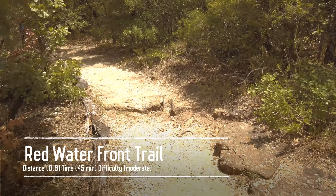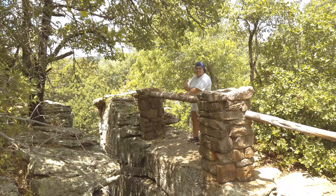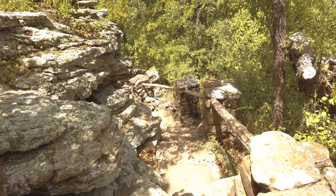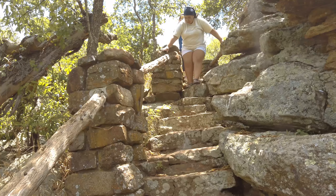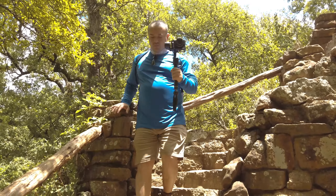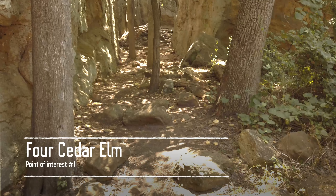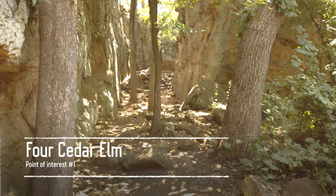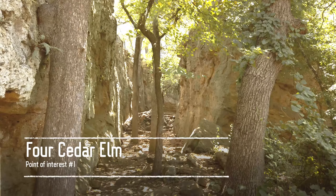We continue down the Red Waterfront Trail. On this trail you can see Point of Interest 1, 2 and 3. Watch your step as you walk down the CCC built stairway. Point of Interest number 1 is the Four Cedar Elms. This part of the park was awesome — since it was well shaded we didn't feel any of that Texas heat.